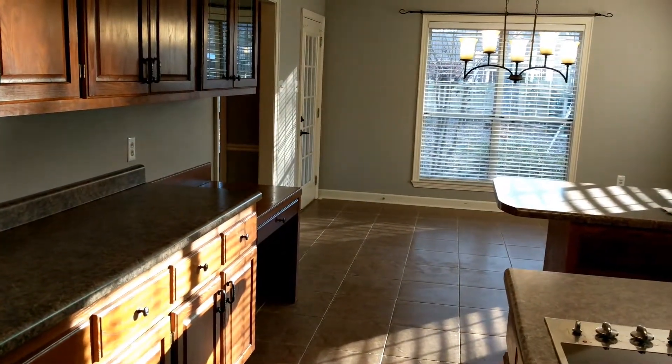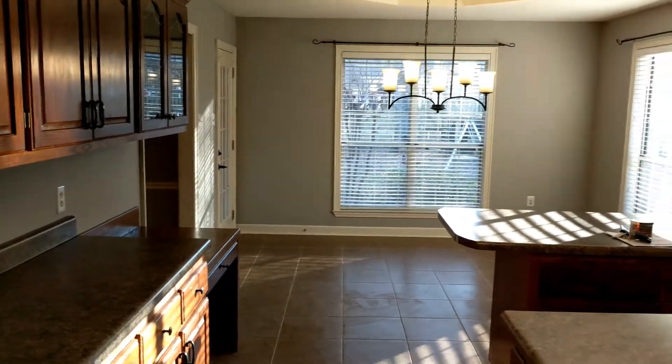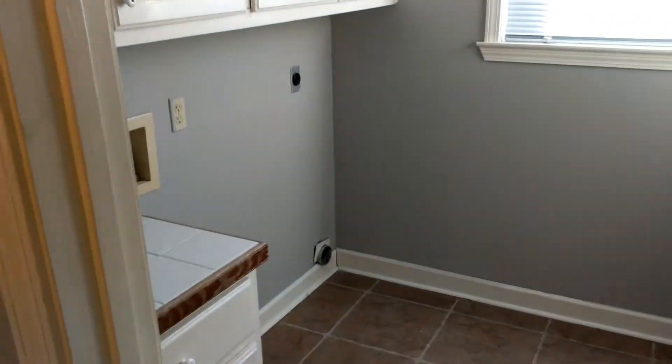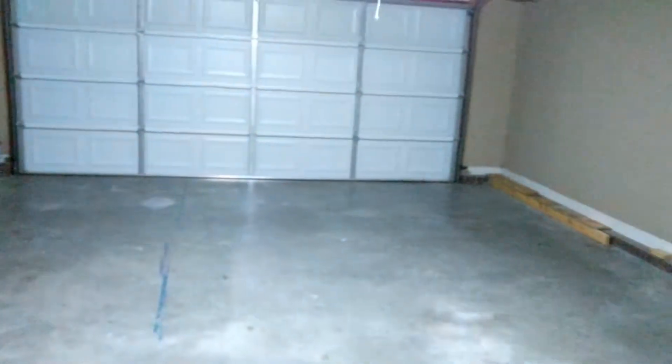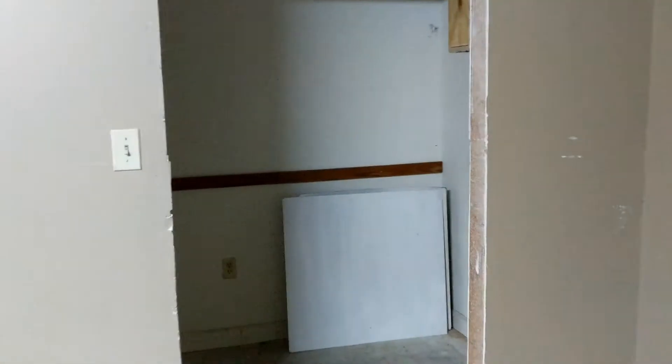Coming into the kitchen — we'll do a little upgrading on the appliances. The stove is a little small but there's an oven. There's also a little dinner nook over there and a refrigerator. Eventually this area will be where we put our washer and dryer. Then into the garage — nothing fancy, a two-car garage. We'll probably put a deep freeze or some storage in there.